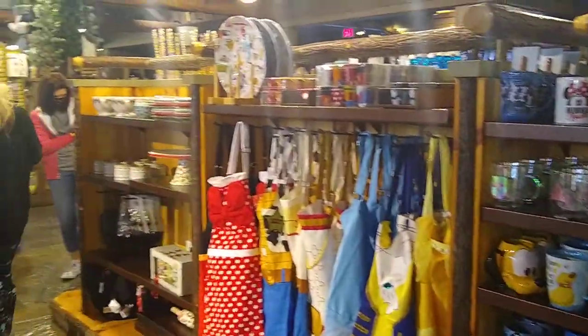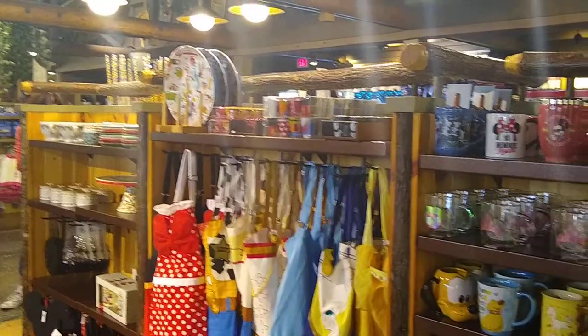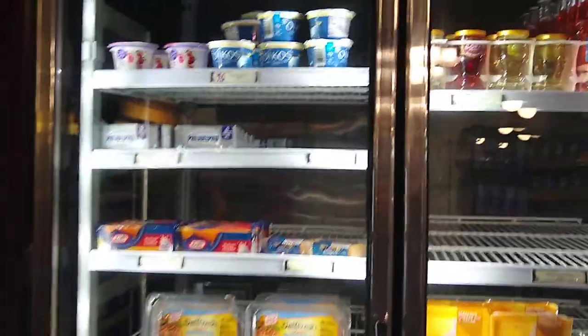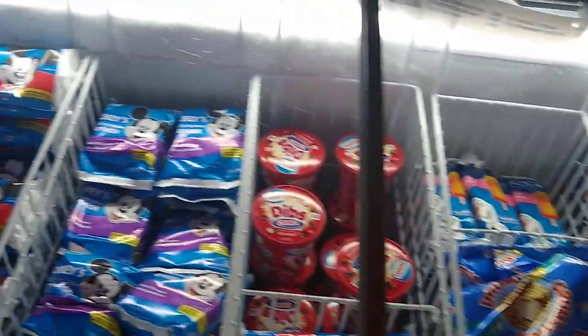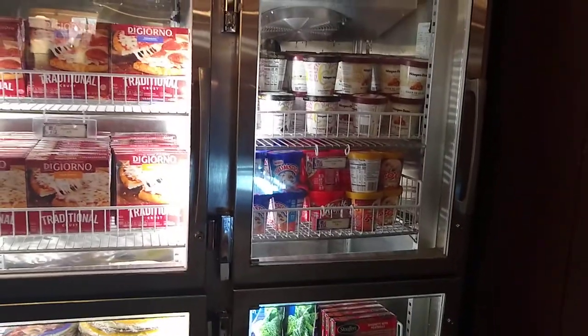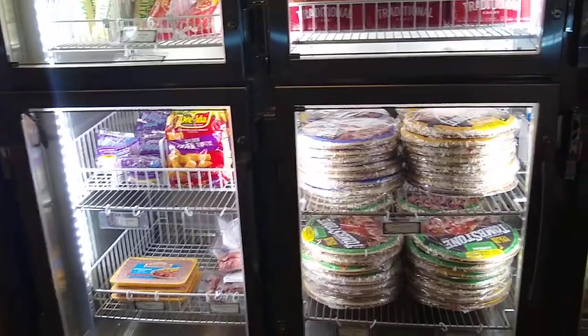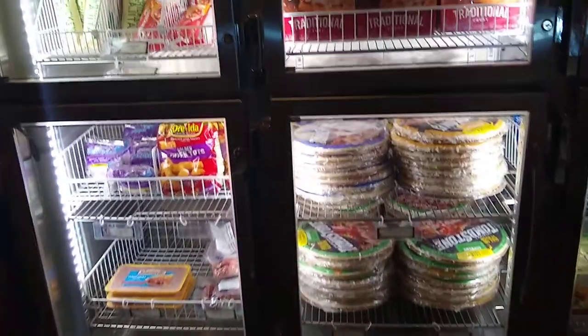Now I'm inside the Fort Wilderness Meadows Trading Post and I wanted to give you an idea of some of the things they have here for guests, especially the grocery section. We do have a full refrigerator and full kitchen in the cabin, so you can cook a pizza if you want.